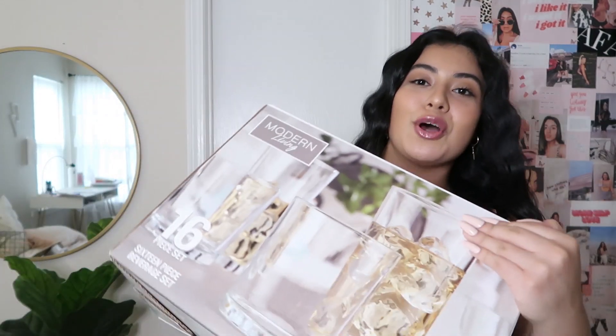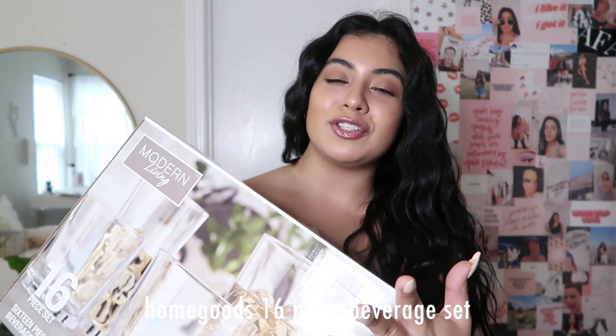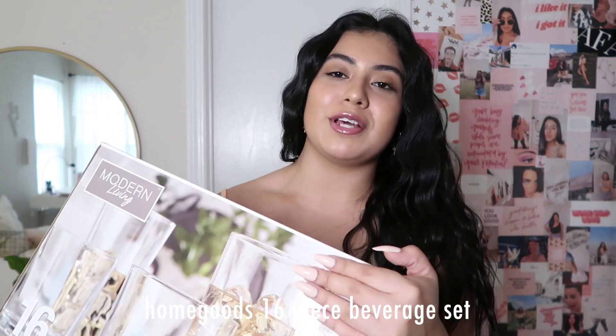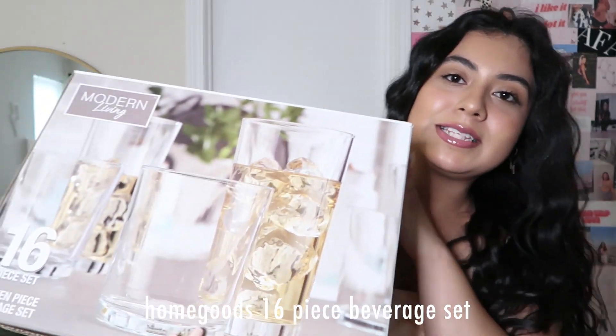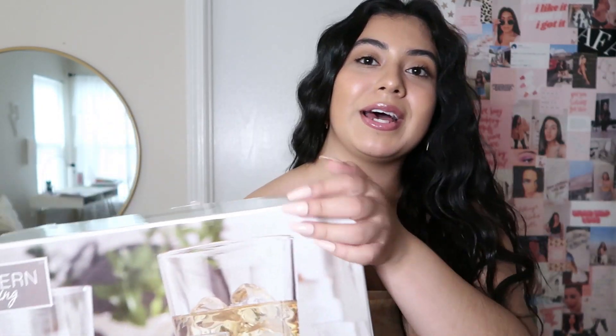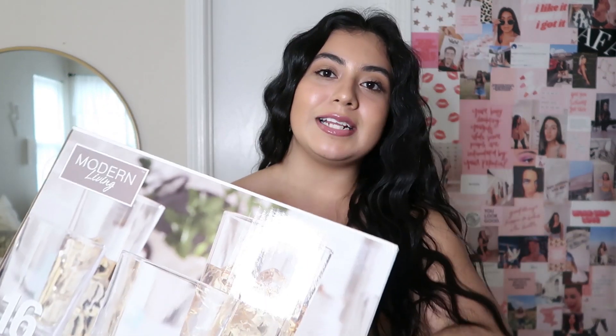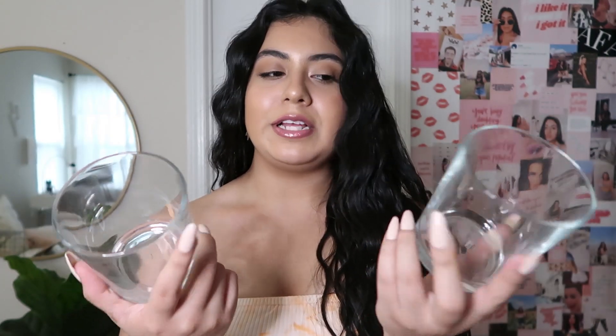This next item is so freaking heavy. If you watched my first apartment shopping vlog from this summer, you saw that I found this 16-piece set of glass cups. I kept these in the box because I wanted to film this haul before I actually start using them. I got these from HomeGoods. It does come with eight more like cocktail cups, but I actually feel like these are both kind of too simple to be cocktail cups.